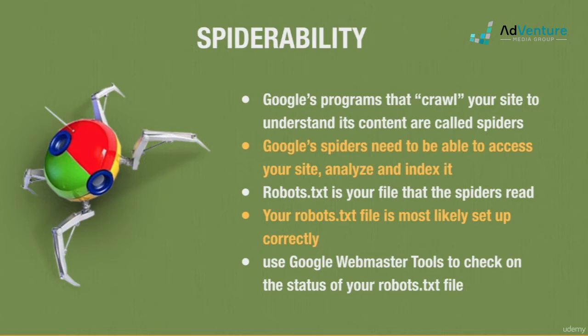If your site was set up by a competent developer, chances are your site is spider-able. If you're using a website builder like Squarespace, WordPress, Wix, Weebly, etc., they create and submit the robots.txt file automatically for you.